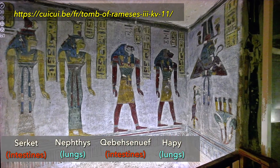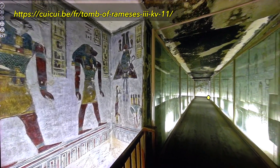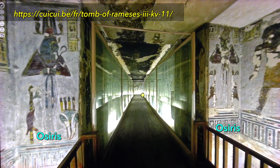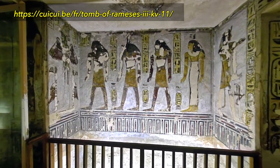Horus' four sons, associated to a goddess, protect the viscera of the deceased. They keep watch during the night of the royal entombment before installing the coffin in the burial chamber.